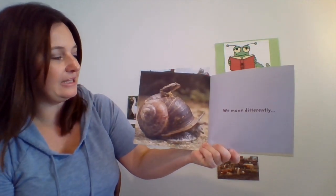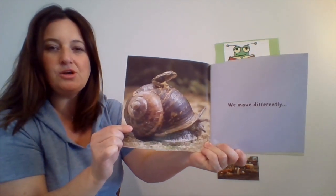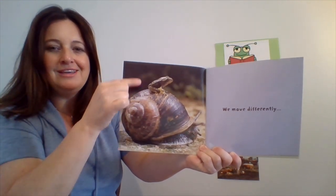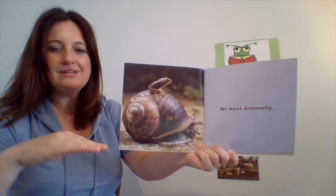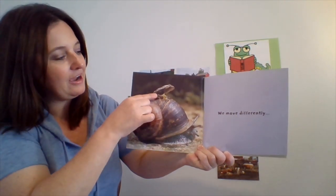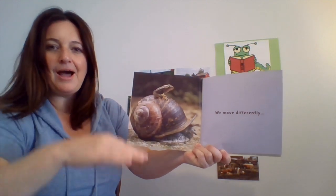We move differently. Do you guys know how a snail moves and how a frog moves? Can you show me how a snail moves? Kind of like this, slithering along. And how does a frog move? Hop, hop, hop, hop. That's right.